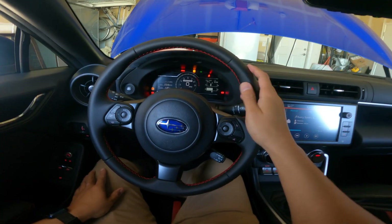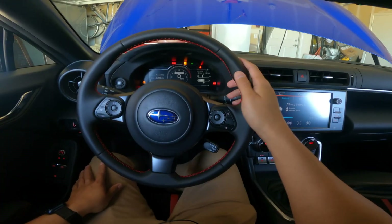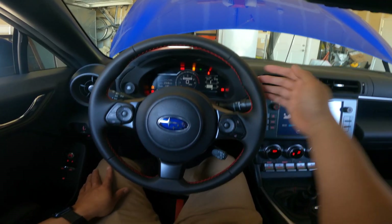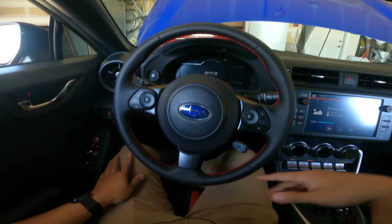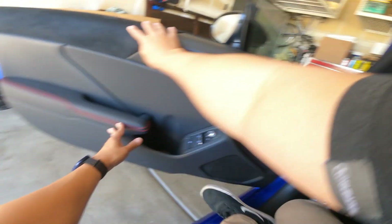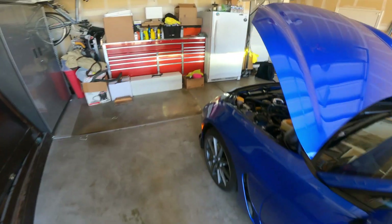Hey, what's going on guys, welcome back to another video. Today I will be conducting my very first oil change on my 2023 BRZ. On the dash she is sitting at 963, so it's right around the time that I'm going to hit my 1k break-in period as well as changing out the oil.